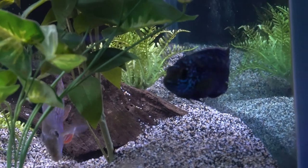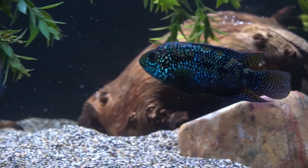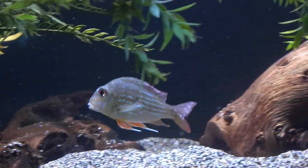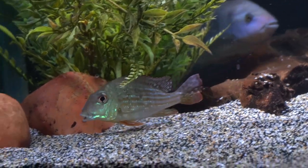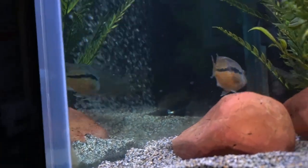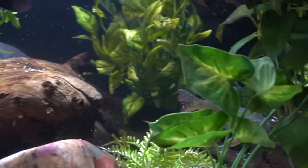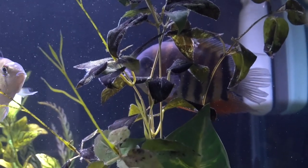Surprisingly, he did leave the Jack Dempsey alone - you can see by the fins on the Jack Dempsey that he's in pretty good shape and has actually weathered this eruption of aggression pretty smoothly. The Geophagus surinamensis continue to kind of go after each other mostly, but they also get harassed if they get near the pit dug in the corner by the Nicaraguas. The zonatus is asserting his control of the entire tank.